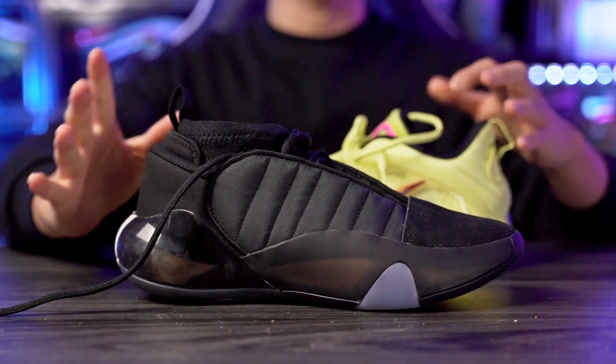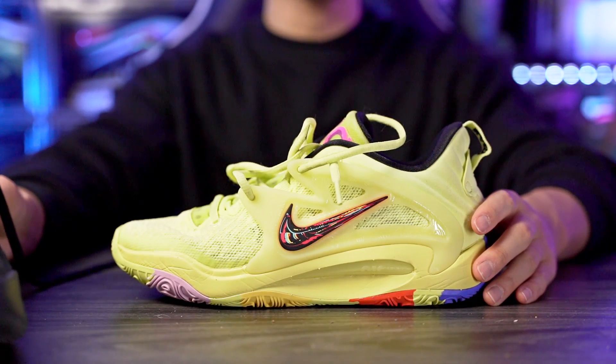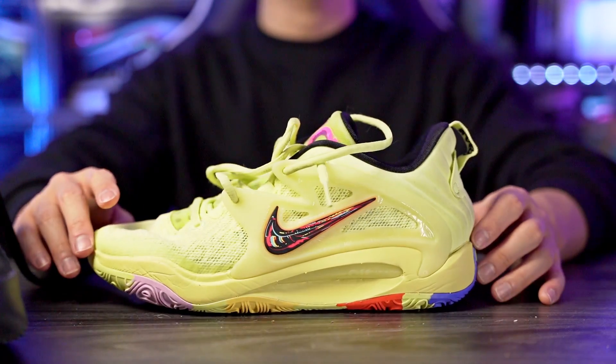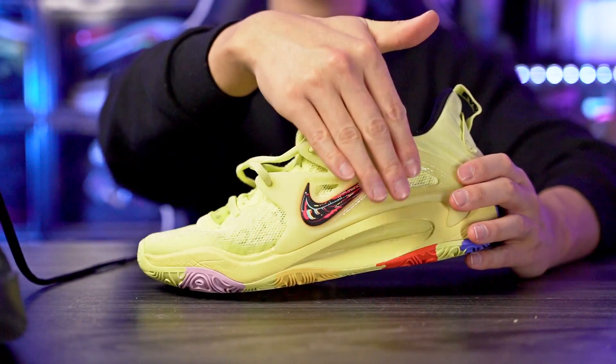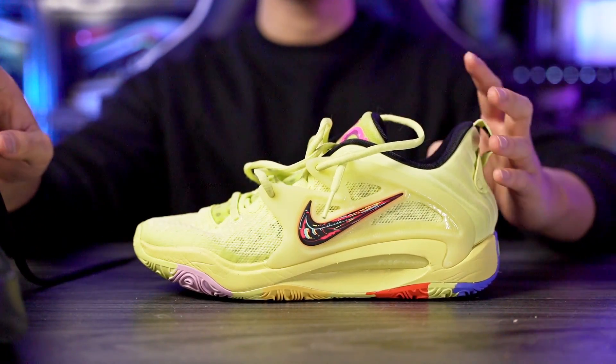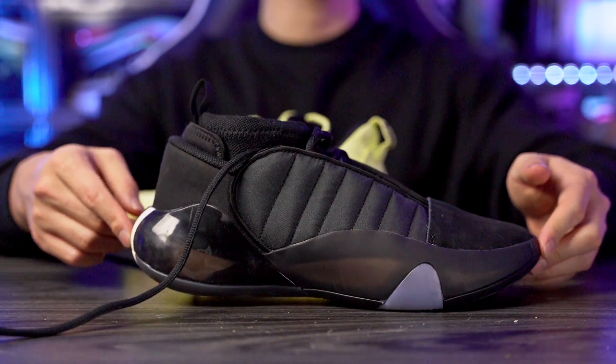For ventilation, the Hardens run hotter — there are no ventilation holes and there are a lot of overlays. The KD15 has mesh material with good airflow, so better ventilation goes to the KDs. Aesthetically, I actually like the Hardens more — I love the overall look. The KD15 colorways don't do much for me and I'm not a huge fan of the heel and midsole shape. The Hardens have a kind of old-school but modern look that I really like. Let me know what you think in the comments.